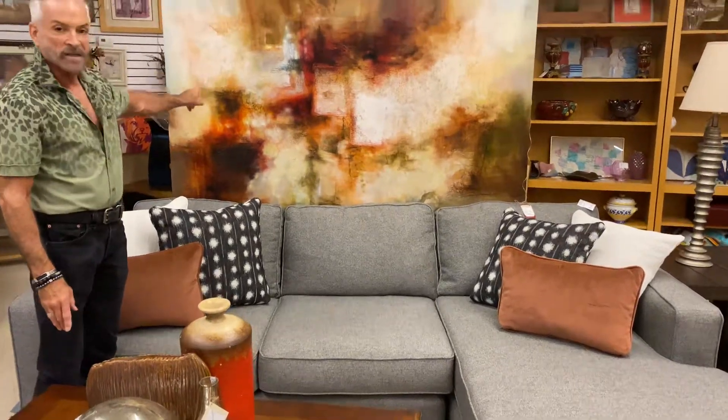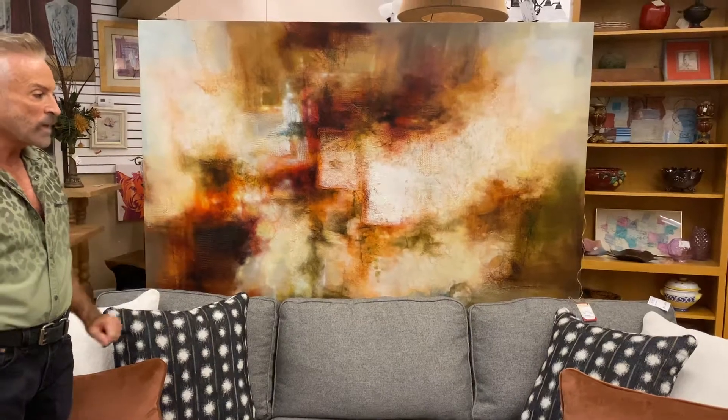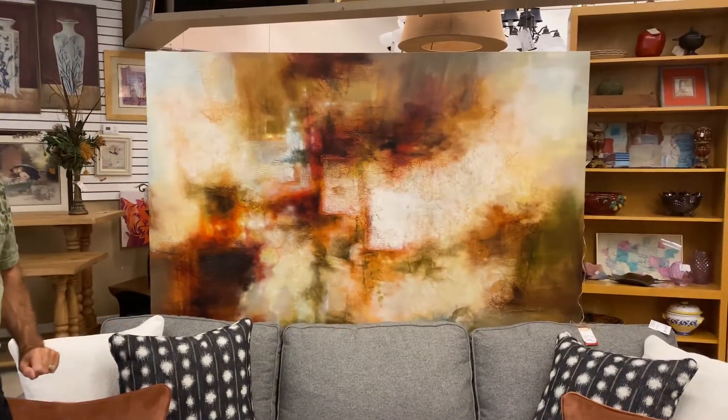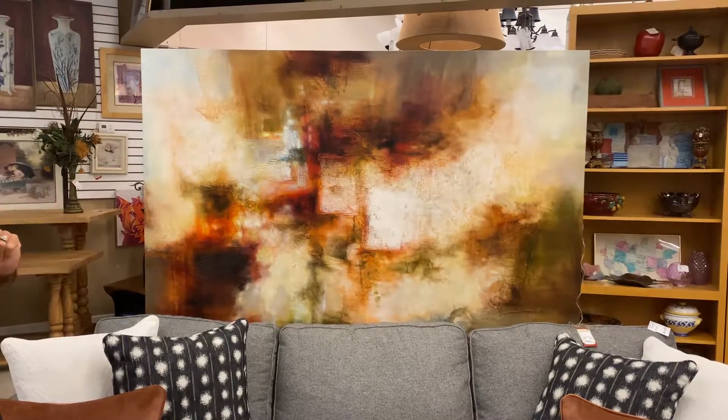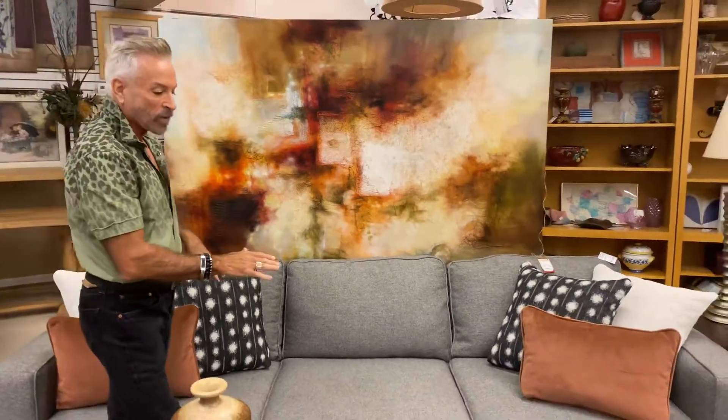I just want to show you this fabulous abstract painting that we got in. It is $129.99. Look at the magnificent colors. Art can make a room come alive, so with a very neutral sofa or a gray sofa, that works well.